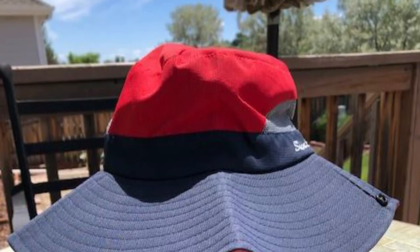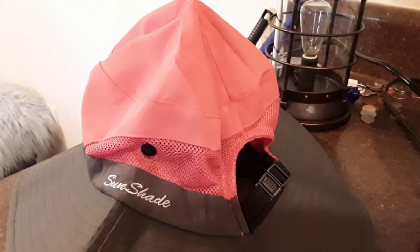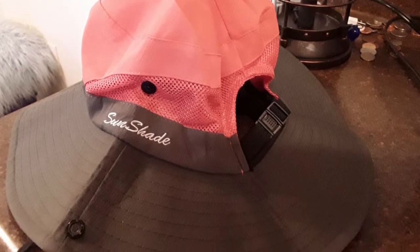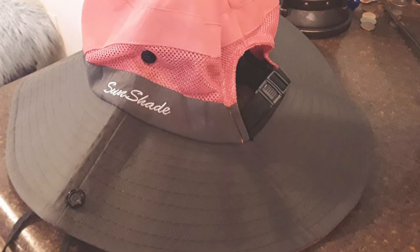The buttons on the sides can convert it into a cowboy hat style. It is lightweight, foldable, and easy to carry — great for fishing, hiking, beach, swimming pool, camping, hunting, tourism, gardening, or any outdoor activities.